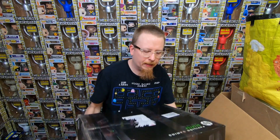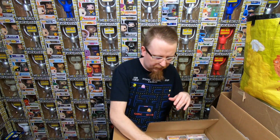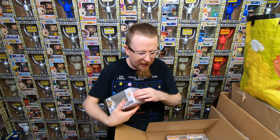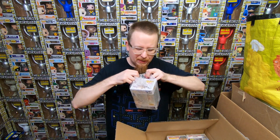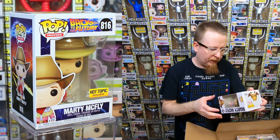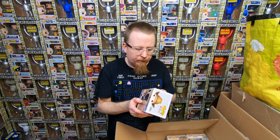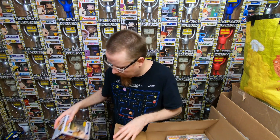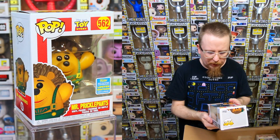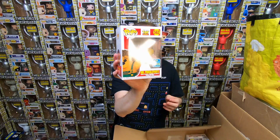Let's open up box number two from Ike - looks like a bigger box so there's probably more pops. Everything's individually wrapped again and it looks like it arrived in great shape. We have the Back to the Future 3 Marty McFly where he's in the cowboy suit - that is really neat. I love that they're doing more Back to the Future pops. We have Mr. Prickle Pants from Toy Story - it's a 2019 San Diego Comic-Con exclusive. I'm pretty sure I have this one so it'll be for sale.